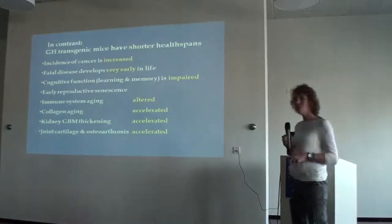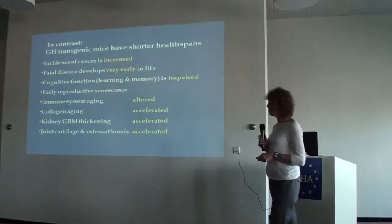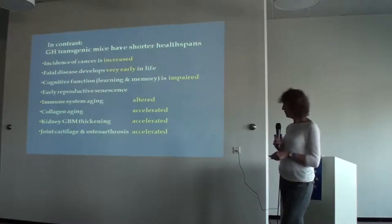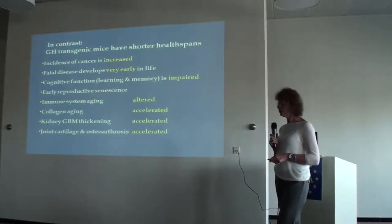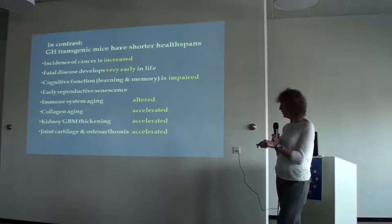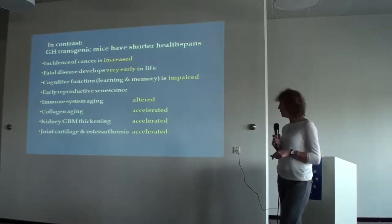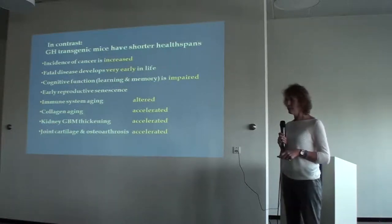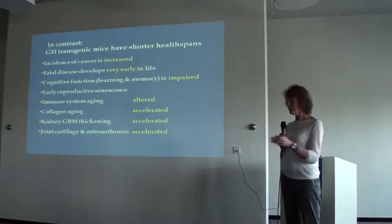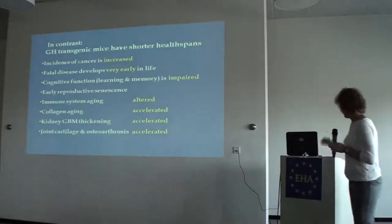In contrast, the growth hormone transgenics that only live half as long have an increased incidence of cancer — primarily hepatic cancers, lymphomas, and mammary cancer. Fatal disease develops very early in life. They undergo early reproductive senescence; by six months of age they're no longer breeding. Similarly, immune system aging, collagen aging, basement membrane thickening, and joint cartilage processes are all accelerated in these animals. We've been using these two animal models to compare and contrast how they age.